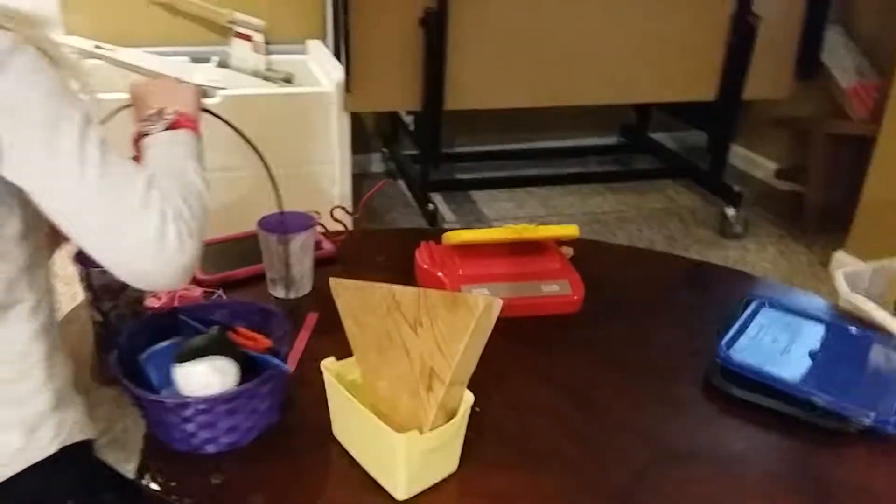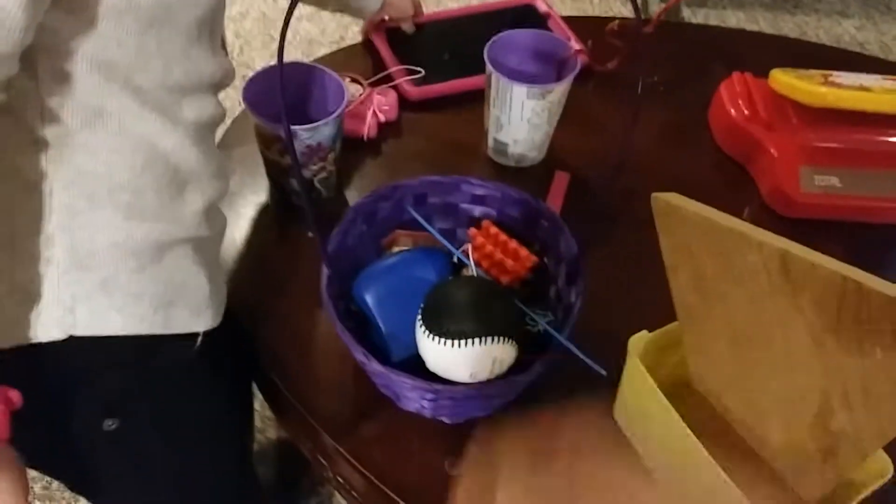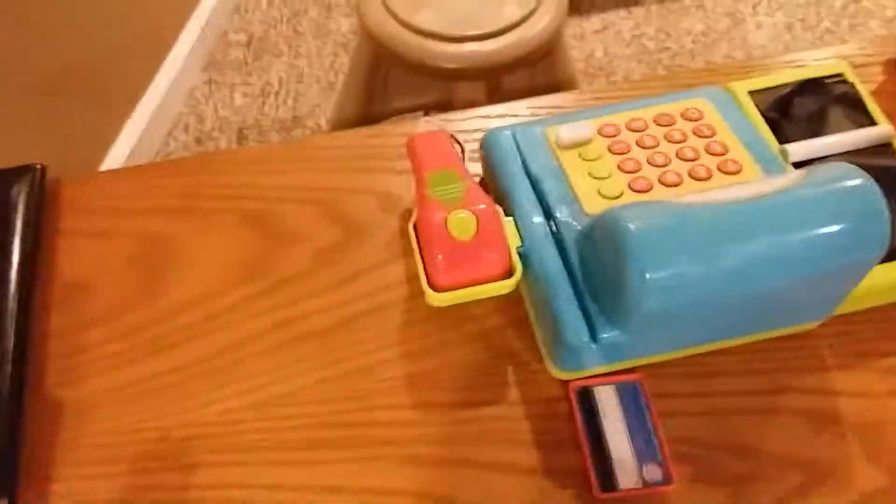Okay, so this is Allie's cashier space right here. We have toys — this is my whistle, these are like little mini toys. And this is for a break. This is mine, but I made a little tower. Here's my workspace, my cashier space.